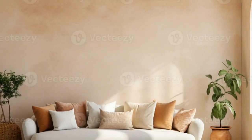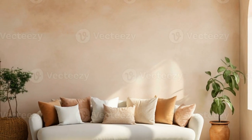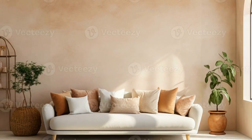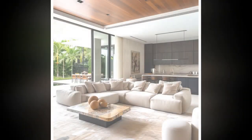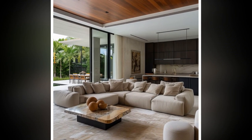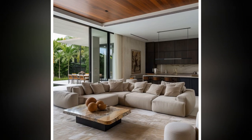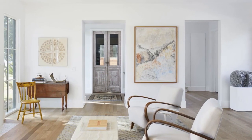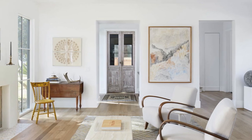Four: Maximize light. Allow as much natural light as possible by using sheer curtains or leaving windows bare. Large windows can make the space feel larger and more open. For artificial lighting, use modern minimalistic light fixtures such as pendant lights or recessed lighting, and consider LED strips for subtle ambient lighting.